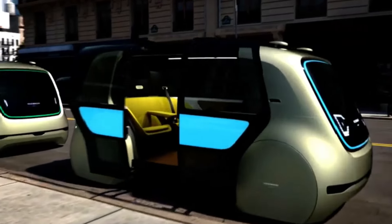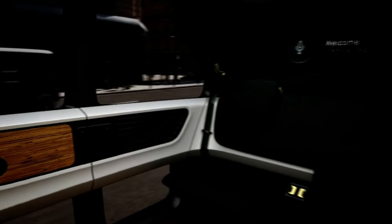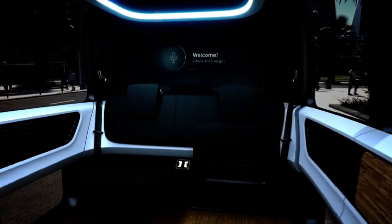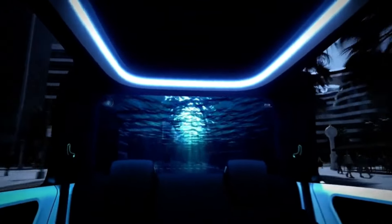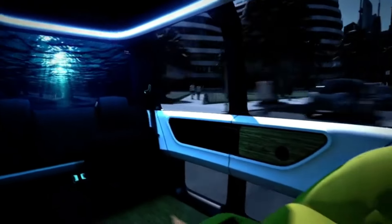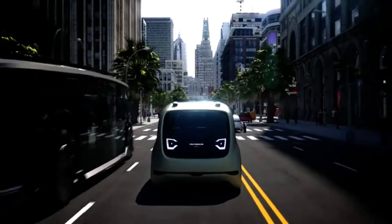An OLED screen with excellent quality is also available for use as a navigational aid and media player. With its user-friendly design and emphasis on safety and reliability, Cedric aims to revolutionize the way people commute by eliminating harmful emissions. The future of driverless cars is shown here. Note that Cedric is just a concept car and not to be confused with the final version.